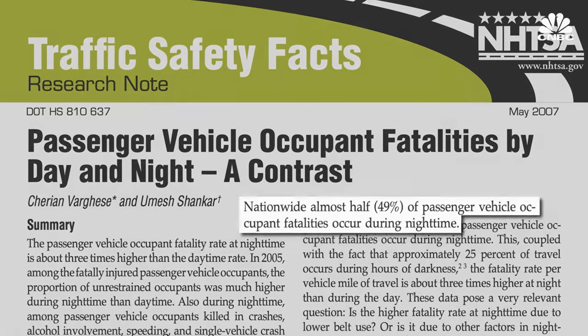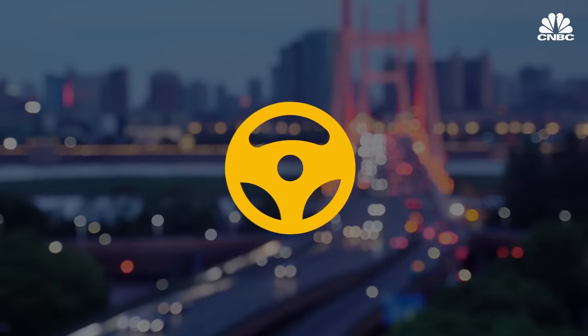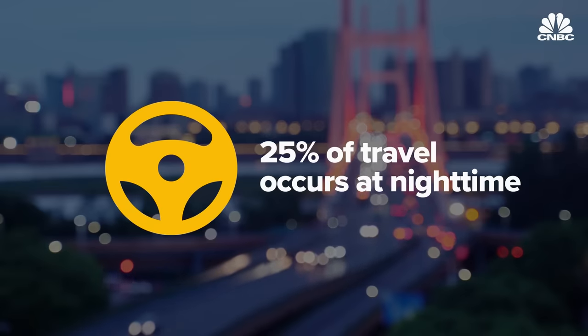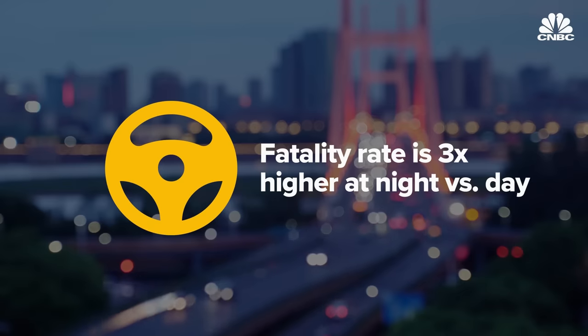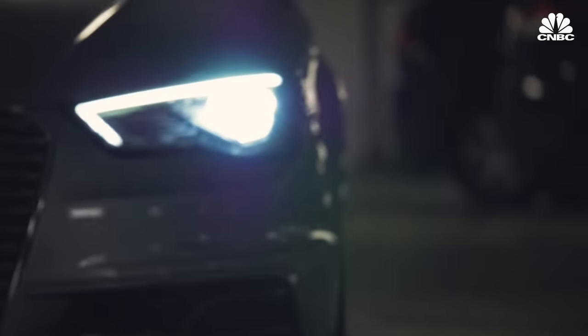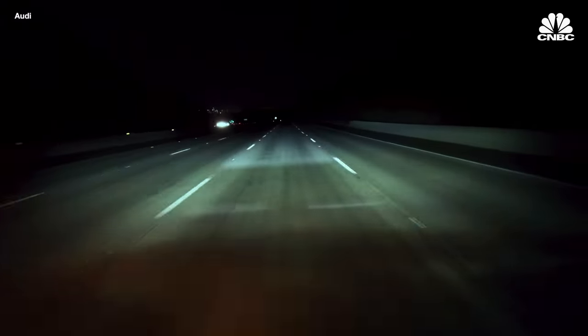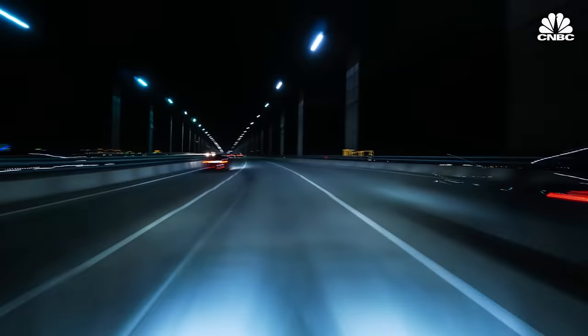Nighttime car crashes are responsible for half of all crash passenger deaths. Only about 25% of travel occurs during hours of darkness, so the fatality rate per vehicle mile of travel is about three times higher at night than during the day. A staggering share of America's roadways have headlights as the only source of light for a driver. Improving them — for those in and out of the car — can save a lot of lives and give peace of mind.